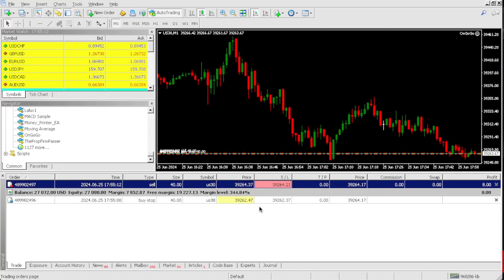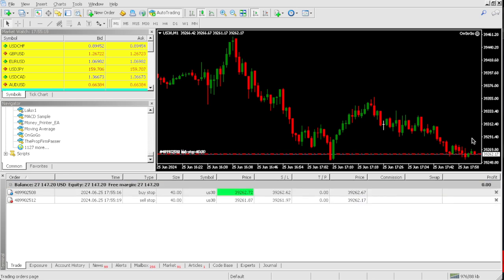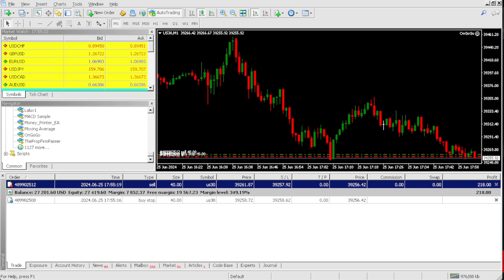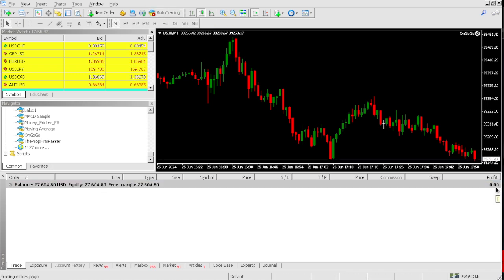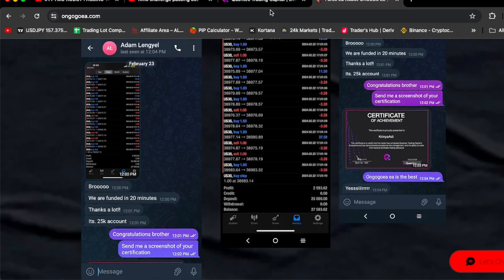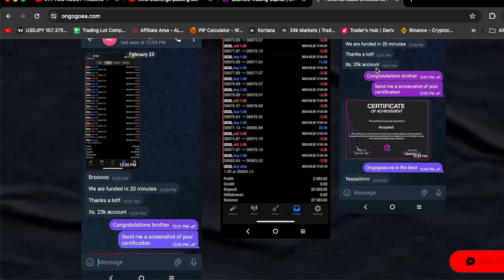As you can see right now, we're actually up about $2,000 — we only need $500 more to pass this QuantaX Trading Capital pro firm challenge. And just like that — boom — we are passed! It's $2,604 made passing this $25,000 QuantaX Trading Capital pro firm challenge.